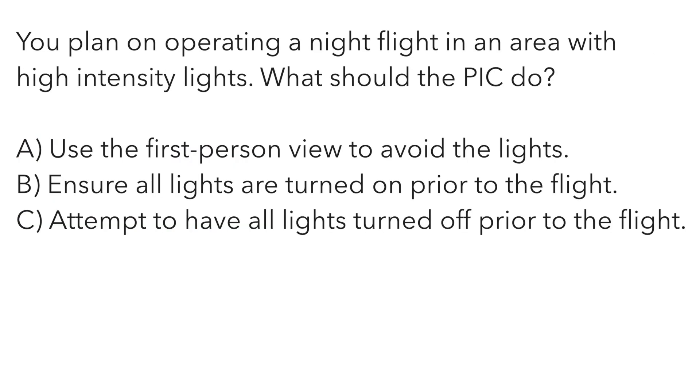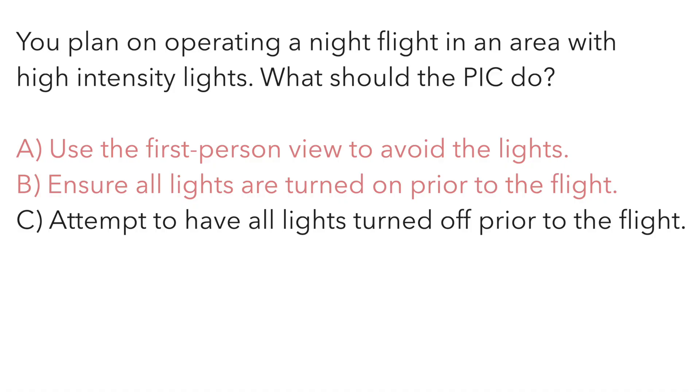You plan on operating a night flight in an area with high-intensity lights. What should the pilot in command do? A — use first-person view to avoid the lights. B — ensure all lights are turned on prior to the flight. Or C — attempt to have all lights turned off prior to the flight. If you're in an area with very high-intensity lights, like a large construction site, those are going to wreck your night vision. You can't fly solely on first-person view, and you don't want those lights all the way up. The correct answer is C — try to get them turned off before your night operation.